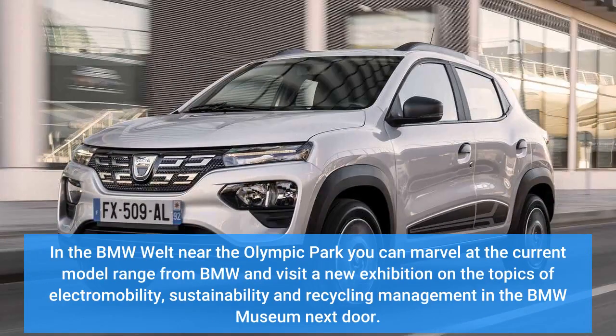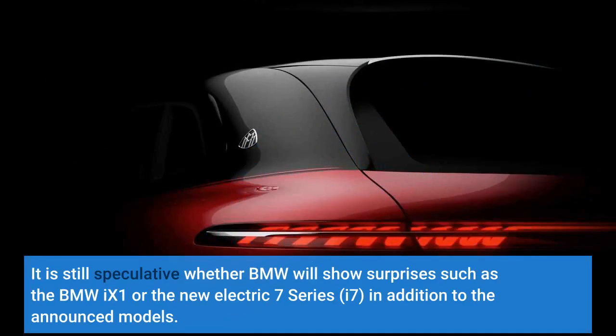At BMW Welt near the Olympic Park, visitors can marvel at the current model range from BMW and visit a new exhibition on the topics of electromobility, sustainability, and recycling management in the BMW Museum next door. It is still speculative whether BMW will show surprises such as the BMW iX1 or the new electric 7 Series i7, in addition to the announced models.